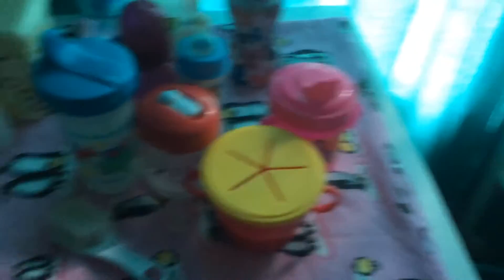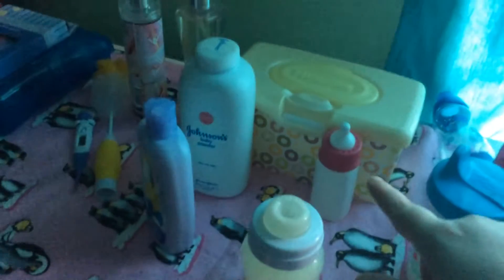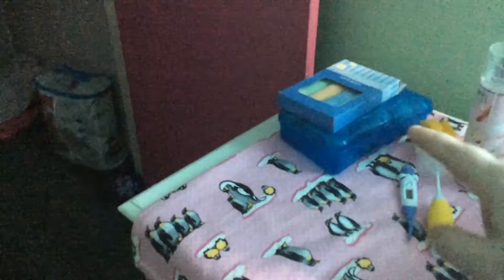Coming from the crib over to the changing table, which is basically storage slash changing table. It has Ariana's sippy cup and snack cup, and another couple of Ariana's sippy cups. The brush for the babies, bottle, and Piper's little play bottle. Wipe case with mittens, lotion for me, baby powder for the babies, perfumes and stuff for me, thermometer for the babies, bottle brush, wash cloths for the babies, and socks.